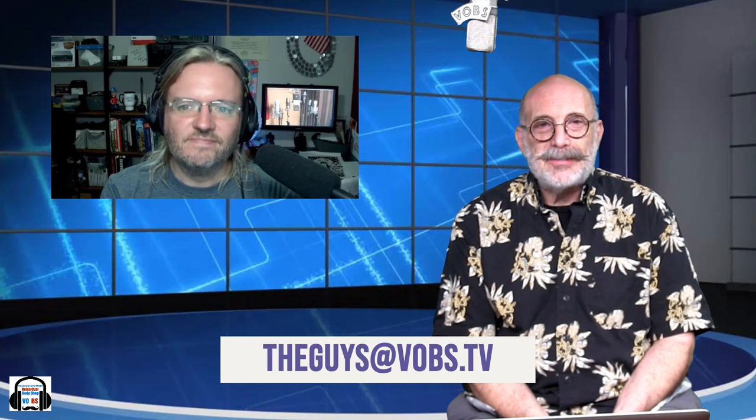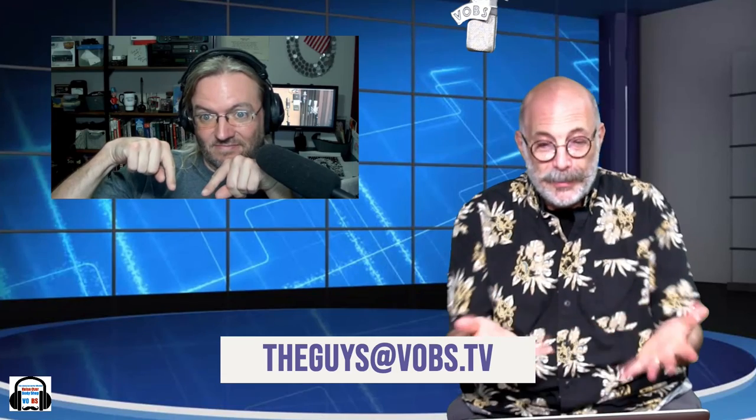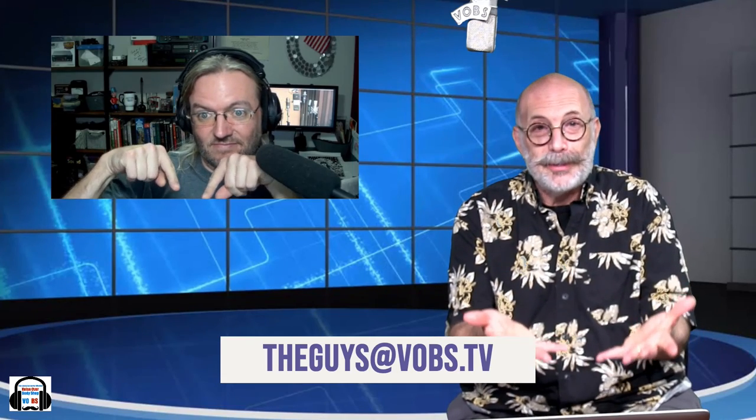If you've got a question for us, you can think of it during the week or if you're watching in replay — write to us at theguysatvobs.tv and get your questions answered during the show. We love getting your questions — that's really what this show is all about. We really want to hear from you.